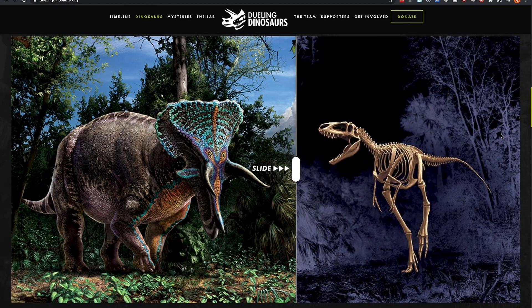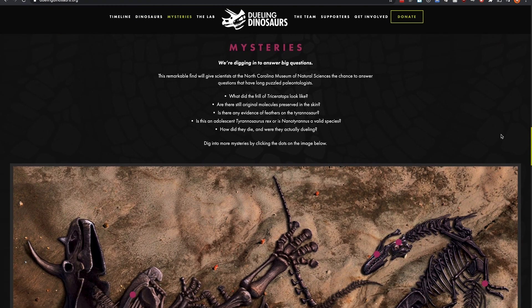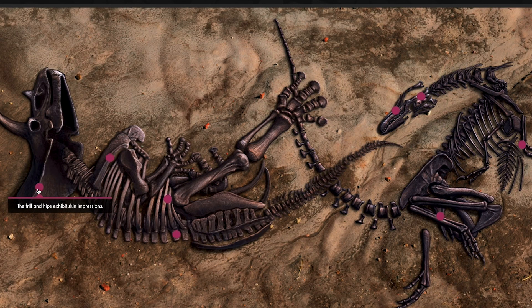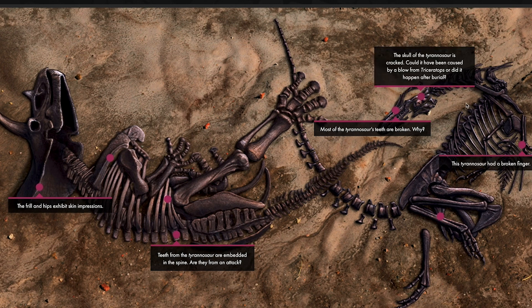The fossils will be on display to the public for five years. The museum has listed questions the exhibit could answer — for example, what did the frill of triceratops look like? Hovering over the image shows the frill and hips exhibit skin impressions. The triceratops spine has T-rex teeth embedded in it. For the T-rex, most of its teeth were broken, its finger is broken, its skull is cracked, and a skin impression from its legs looks similar to an emu.